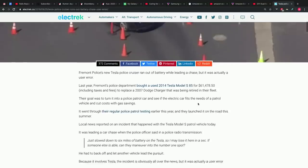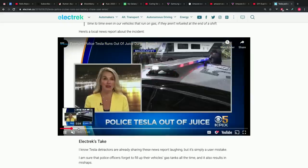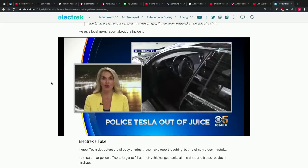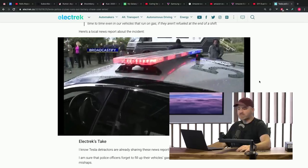Apparently Tesla sold a 2014 Model S 85 to the Fremont Police Department for $61,478.50, to replace a 2007 Dodge Charger being retired. The goal was to be more energy efficient, use less fossil fuels, and stay up to date with new tech. During a chase, the Model S radioed back saying it was low on battery and needed a traditional cruiser to replace it in the lead position.